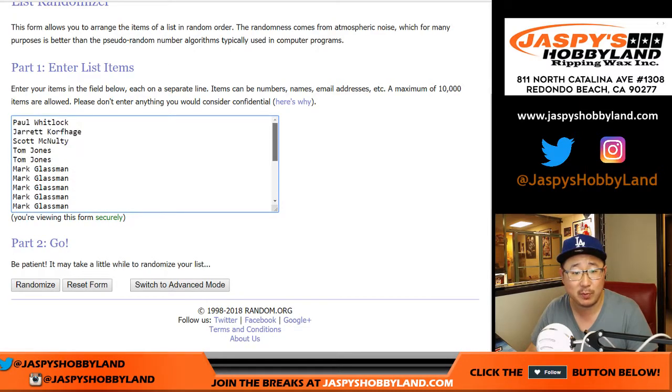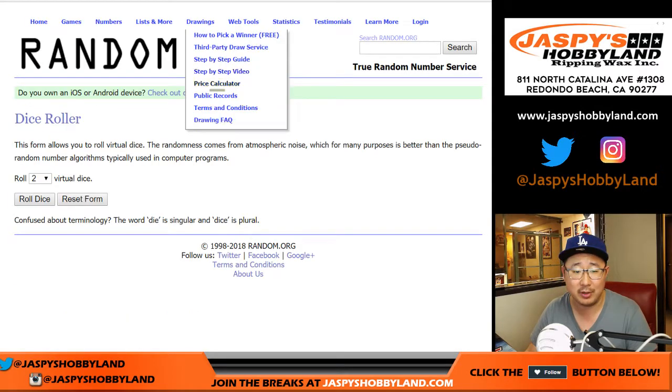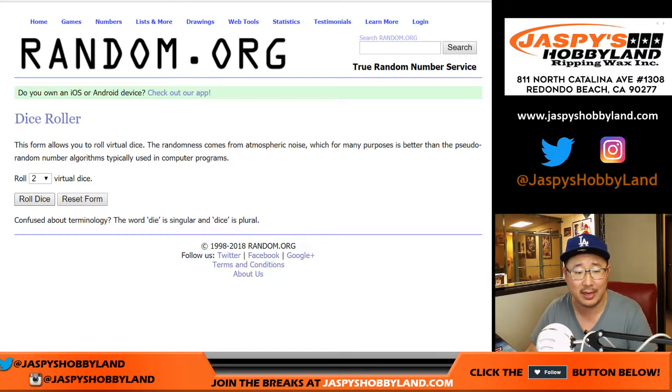I know we've done these spot randomizers before. Stephen K. pulled an Otani Redemption out of there — just redeemed it, saw it earlier today. Looked great. So that could be some magic in there too. Let's roll the dice.